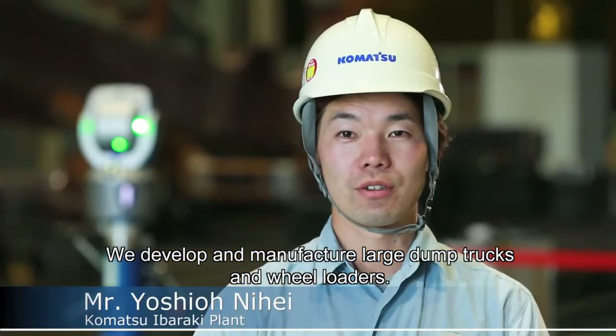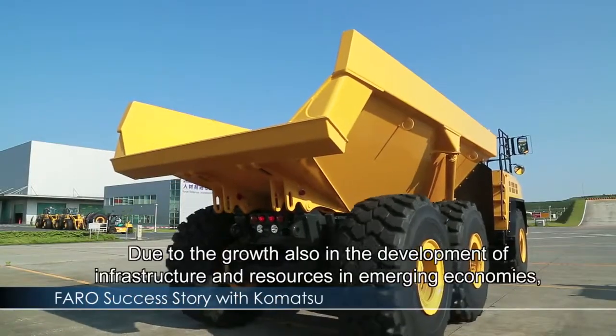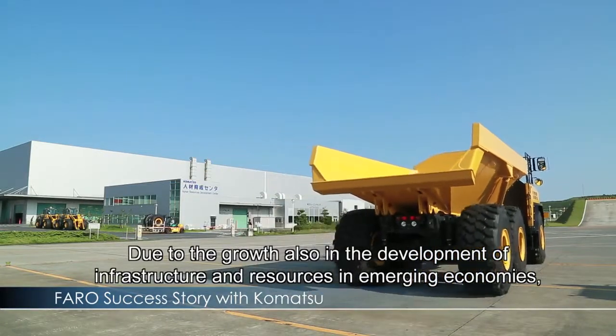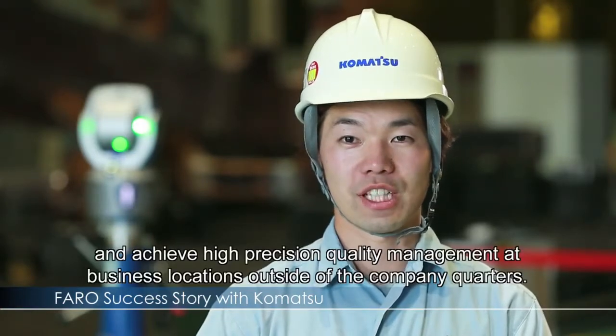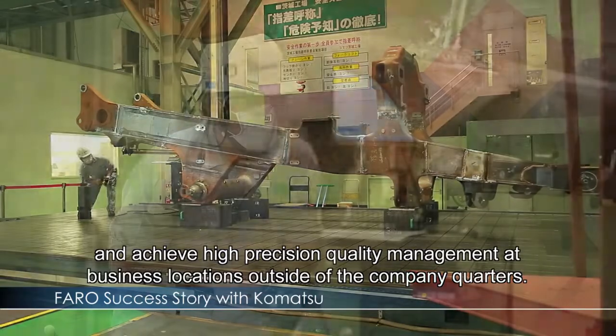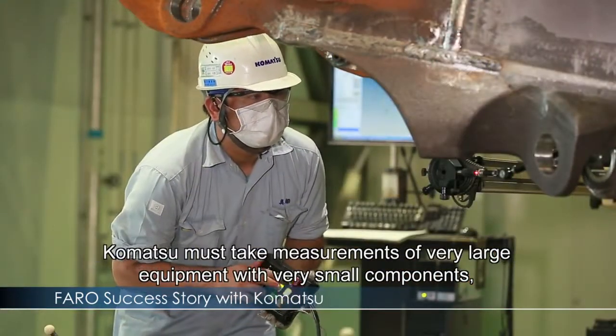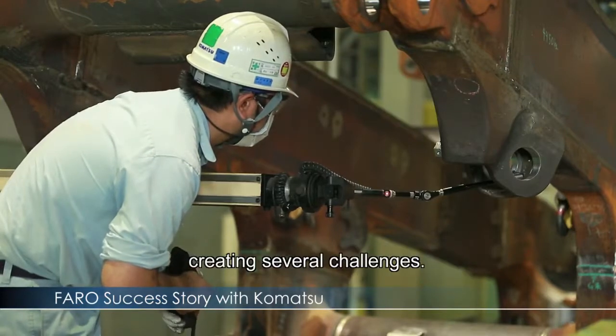We have developed a large-scale dump truck with oil loaders. To evaluate the company's performance, Komatsu must take measurements of very large equipment with very small components, creating several challenges.